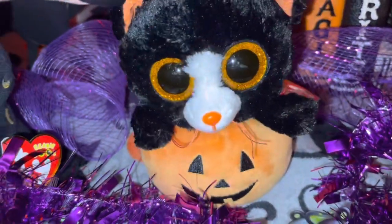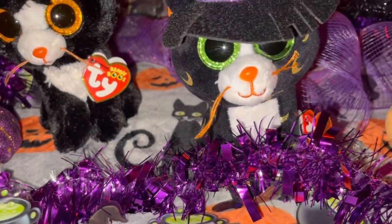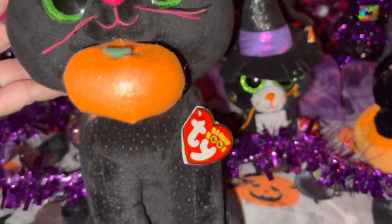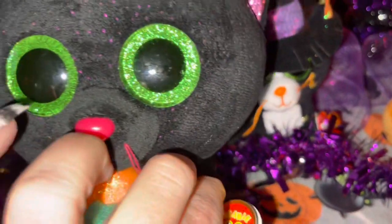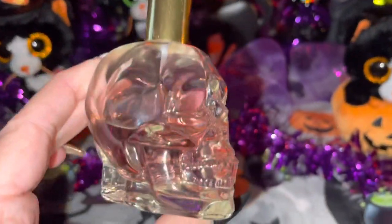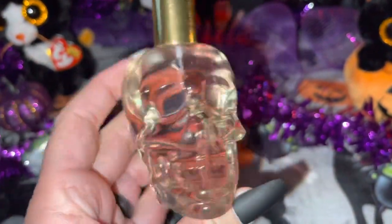I also have one named Edgar, and his little tag says 'This pumpkin is my hiding place, my head sticks up because I have no space.' He's got orange sparkly eyes — so adorable. Then I have a larger one with green sparkly eyes, holding a pumpkin, with pink whiskers, nose, and ears. Her name is Potion and her tag says 'If a black cat happens across the street, it could be me — but this one's sweet.'